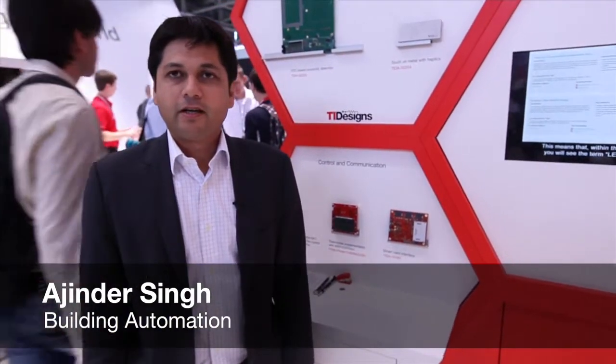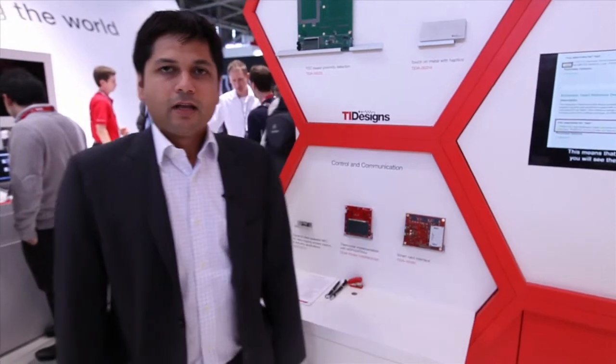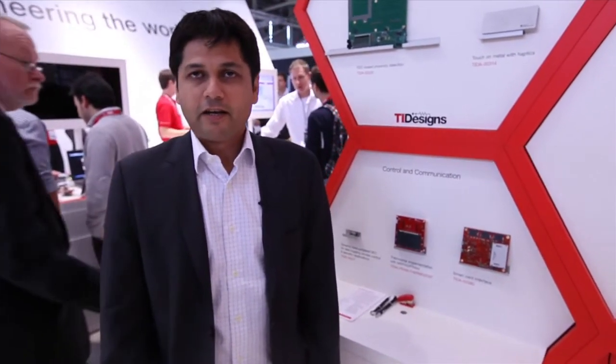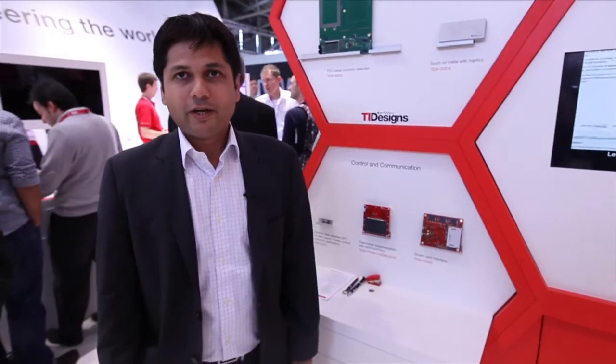Hi, my name is Ajinder Singh. I'm leading the building automation team here in Industrial Systems TI. There are a lot of exciting things happening in building automation in areas like sensing, smart sensing, connectivity, and Internet of Things. These are at the heart of it, and we have a lot of exciting TI designs to help customers adopt those solutions as well as get to market quicker.